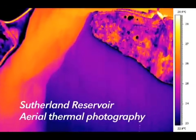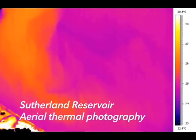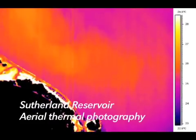Taking thermal images from the air, researchers can see how much hot water power plants release, where it goes, and how long it takes to cool.